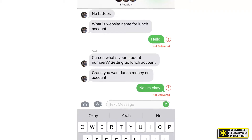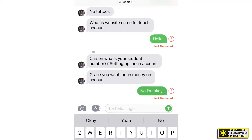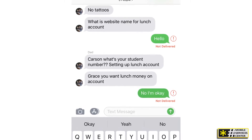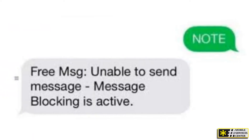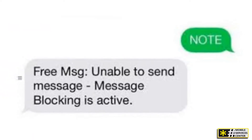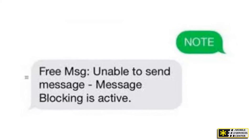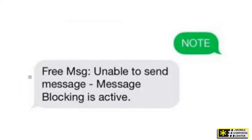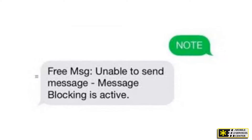The most common reason is that the person you're trying to contact might have Do Not Disturb mode enabled on their phone. If they have this mode turned on, it can prevent messages from going through, resulting in that error message. If you're also using Do Not Disturb, you might want to double-check your settings. Simply go into your phone settings, turn off Do Not Disturb, and see if that fixes the problem.